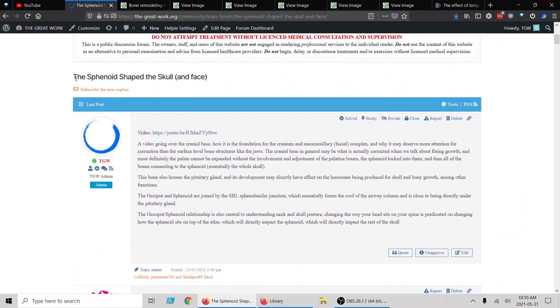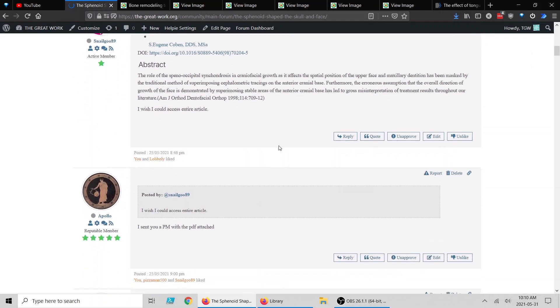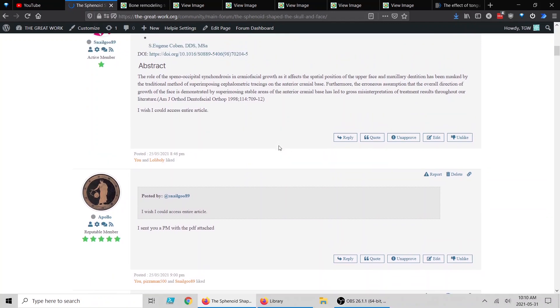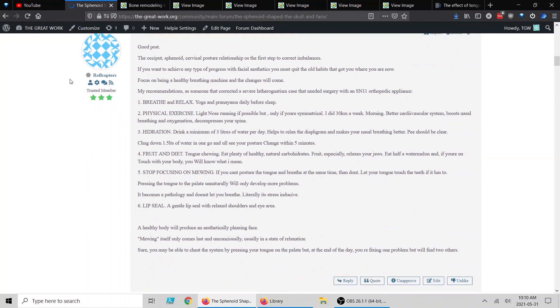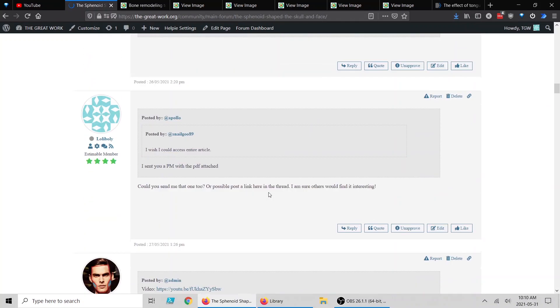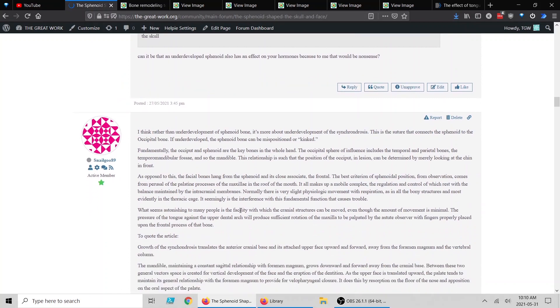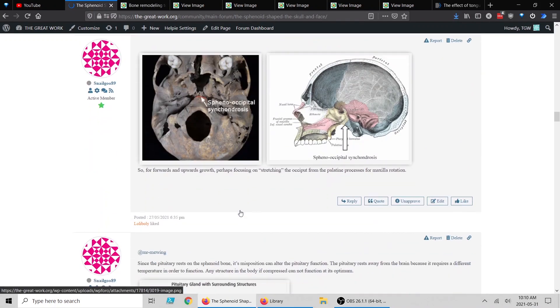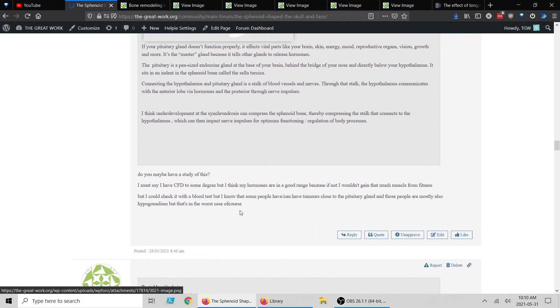First off, the last video we did on the sphenoid in the skull — I posted a thread about that, and that thread is now full of absolutely interesting scientific discussion and research. We got Apollo, Auxiliaries, Roflcopters, Mr. Mewing — let me make sure I mention everybody.